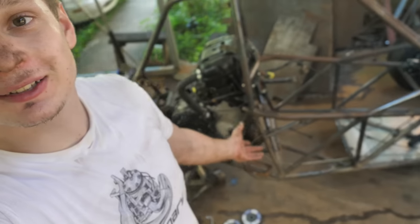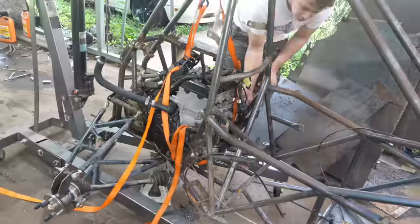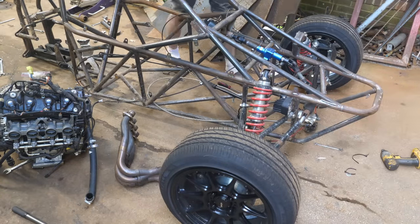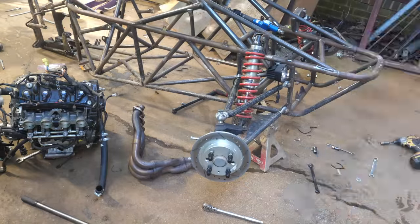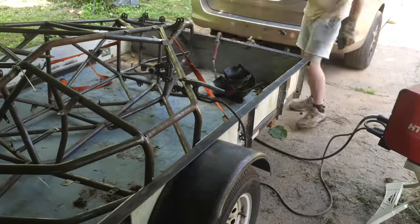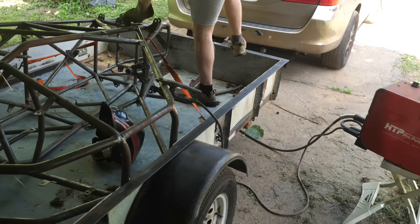I almost got the engine out — it's actually coming along really nice. I was running late to the appointment so I had to do some last-minute welding touches to the cross cart on the trailer, and the thing didn't even take too long to take apart — it only took me four to five hours.